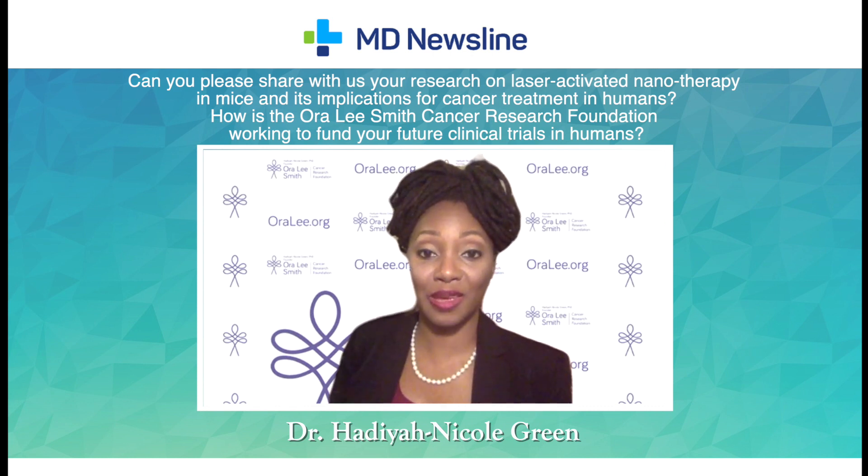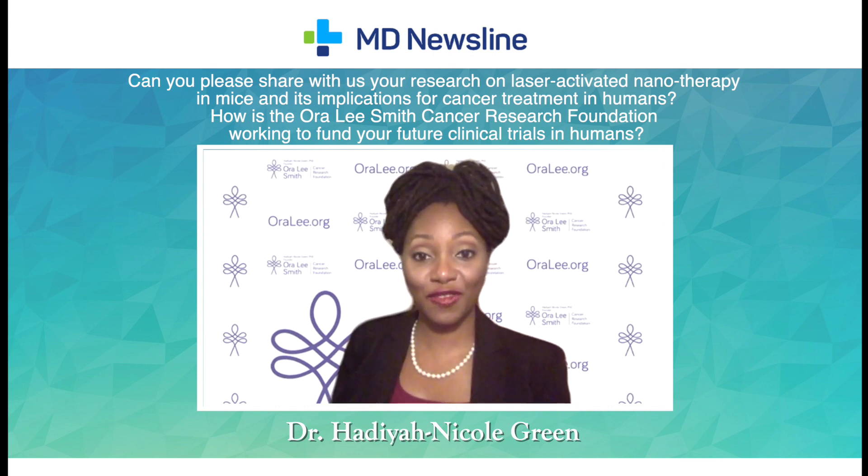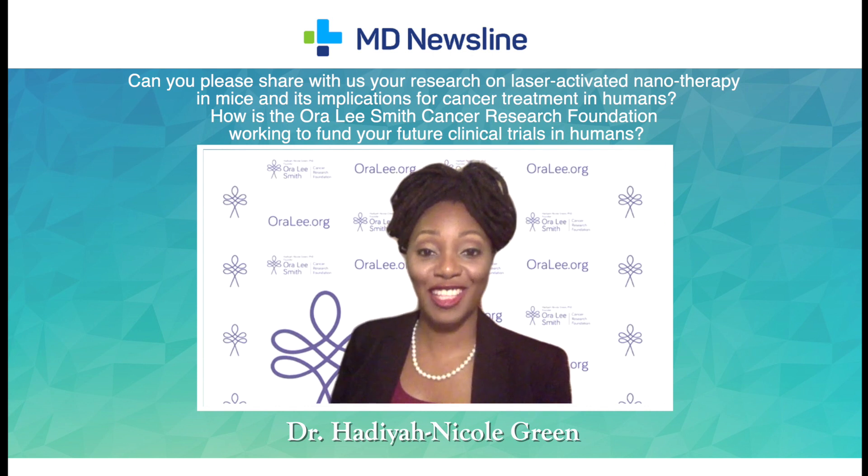Our goal is to keep this technology affordable and accessible for all, and I would like to invite each of you to consider adopting the Ora Lee Smith Cancer Research Foundation as your cancer charity of choice.